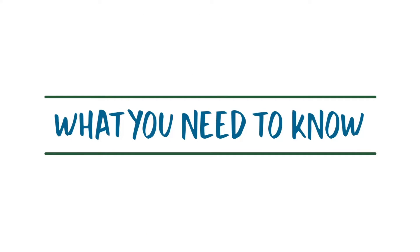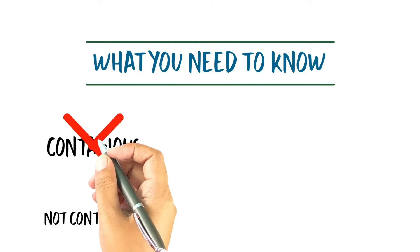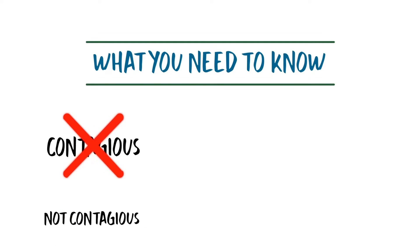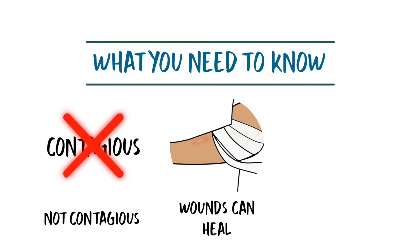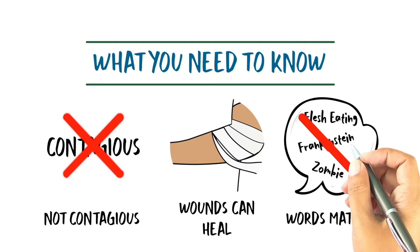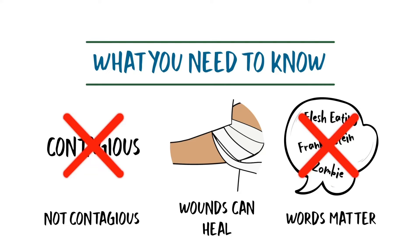Let's review some key insights about xylazine-associated wounds. Xylazine-associated wounds are not contagious and can be cared for with standard hand hygiene and precautions. Xylazine-related wounds, when properly cared for with tailored wound care plans, can heal over time. Words matter — avoid labeling wounds as flesh-eating, Frankenstein, or zombie-like, as this language is dehumanizing and stigmatizing.